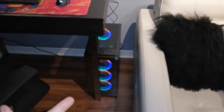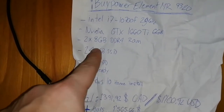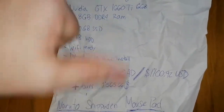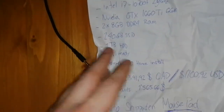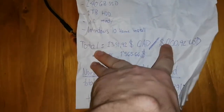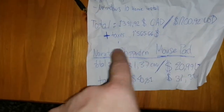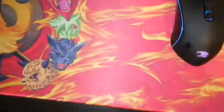There it is — it's an iBUYPOWER. The specs are there for you — that's wrong, that's 256, but everything else is right. I bought it on Amazon pre-built because I'm a noob, but it runs every game I want, so very nice. The total was around $1,300.